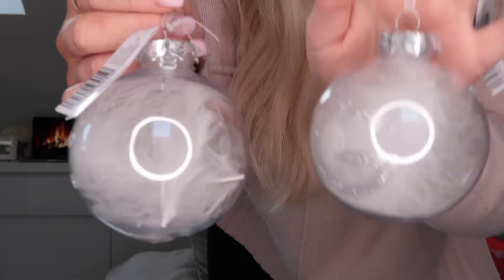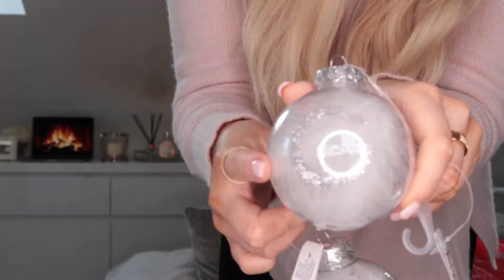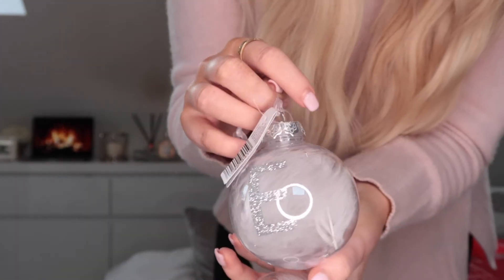Next I got these baubles — plastic baubles, which are a bit easier to look after. They've got an E and a G on them with a little feather inside. You can see the G and the E on there — I just thought they were really cute, and they were 69p each. I got two of those.